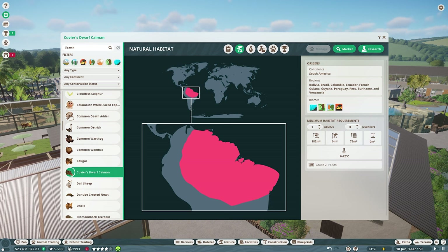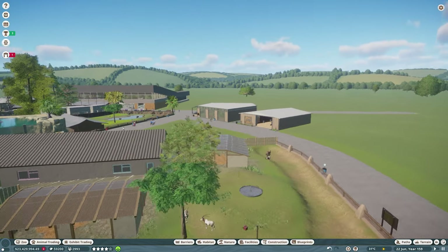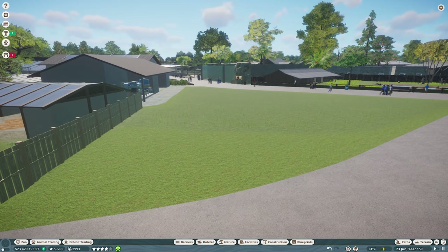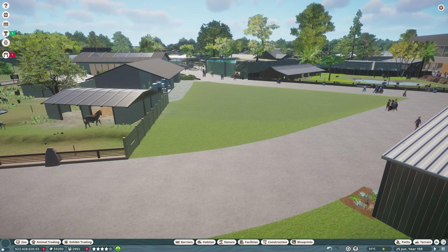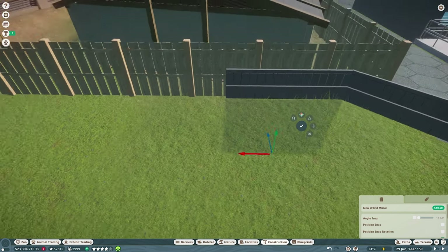Cuvier's dwarf caiman — so a little crocodilian there. They won't need a lot of room, which is always nice. In terms of where we're going to put this, there's this little space we left last week and I think this will go nicely in here, maybe alongside some facilities as well — maybe a new restaurant. Dwarf caimans are a South American species and they are a tropical biome animal.